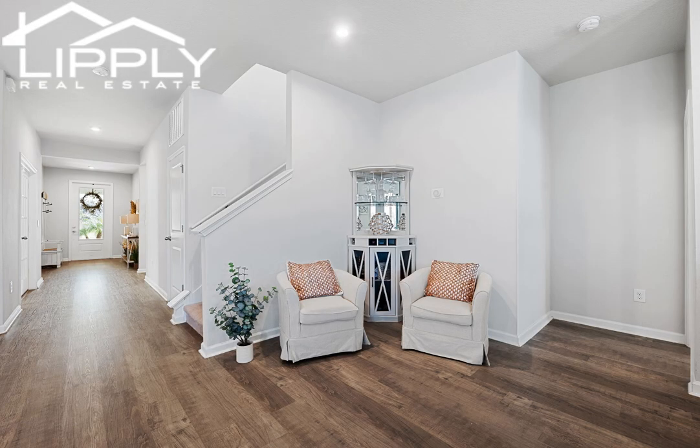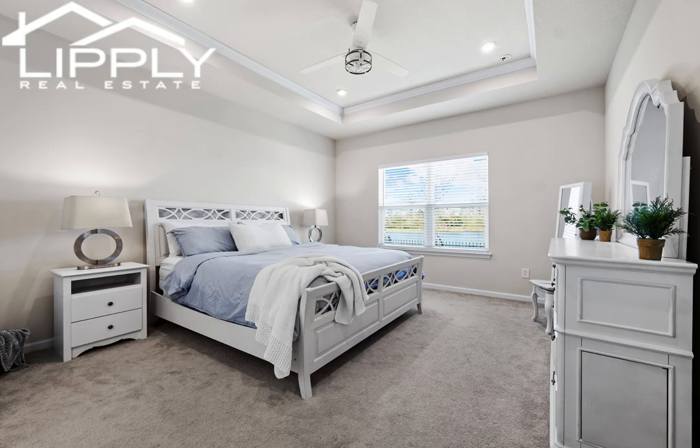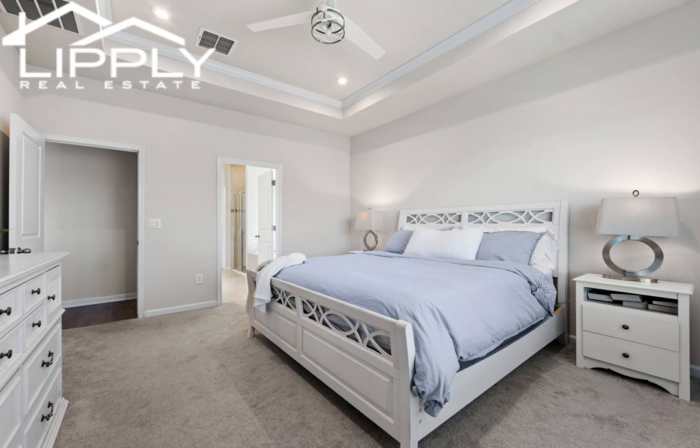Unwind with the lake view from the primary bedroom, living room, or even the dining room that has sliding glass doors leading out to the screened-in patio.